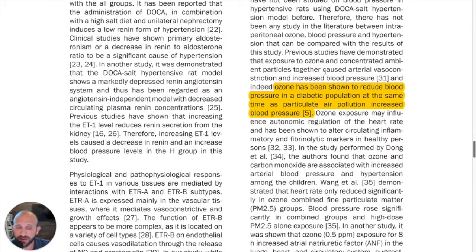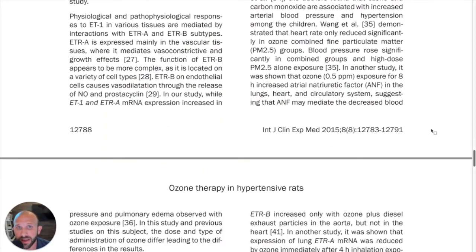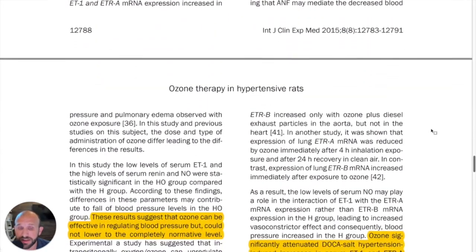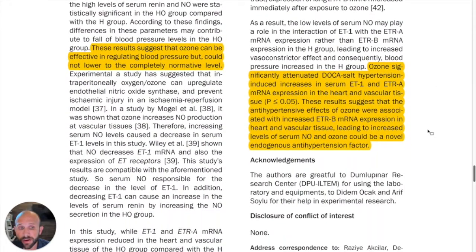If you read the rest of this study, they discuss air pollution and ozone and how that raises blood pressure. We're talking specifically about ozone therapy here. Just don't be confused if you see ozone raising blood pressure — that's true when we breathe it in, which is not good for us. However, when we use it therapeutically, it is beneficial.